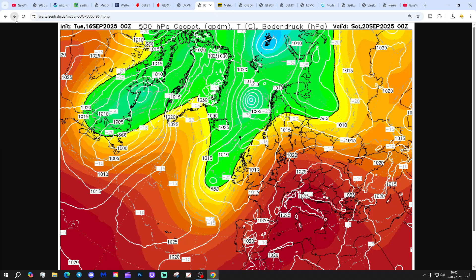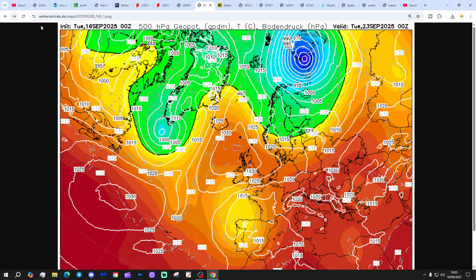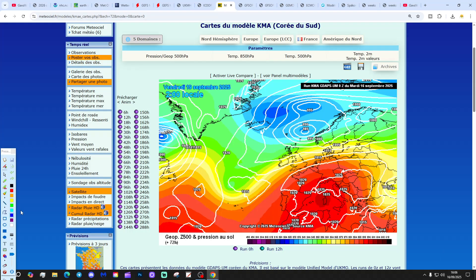The Icon model looks similar — we've got that trough pushing through over the weekend, which could bring a lot of heavy rain. When that gets out of the way, we open the door to north and northeast winds. As high pressure slips down across the country, it becomes mostly dry into the early part of next week, but could be quite chilly, especially in central and northern regions with light winds. I think that could be a recipe for some early-season ground frost up in the north.